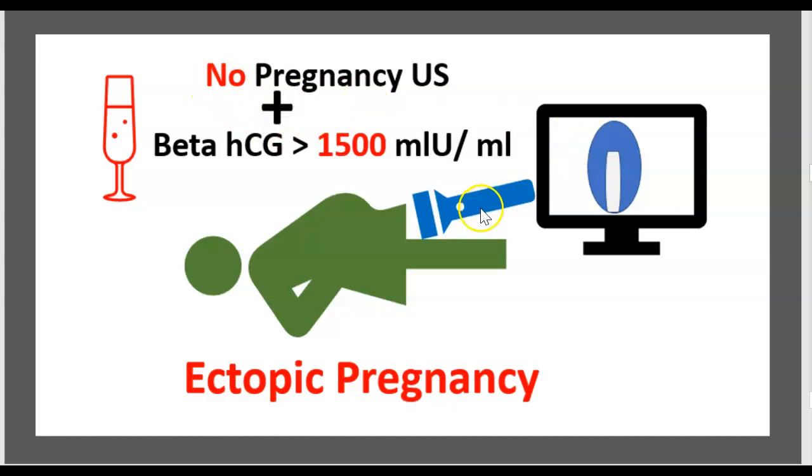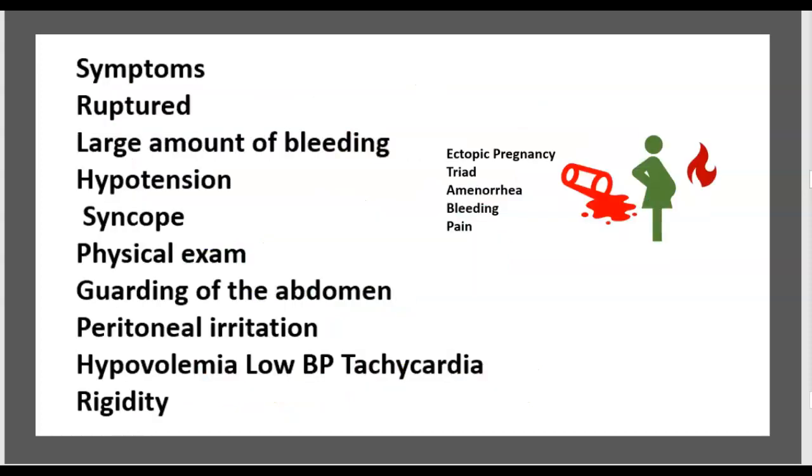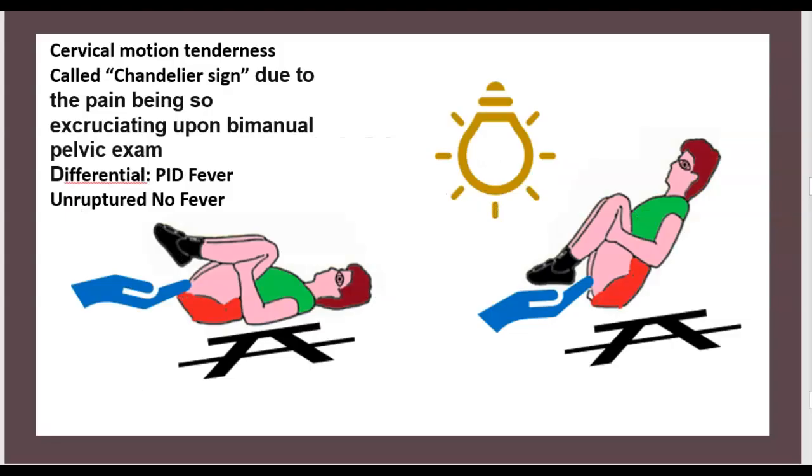In a ruptured ectopic pregnancy, there is a large amount of bleeding, hypotension, and syncope. Physical exam reveals guarding of the abdomen, peritoneal irritation, hypovolemia, low blood pressure, tachycardia, and rigidity. Cervical motion tenderness is called the chandelier sign due to excruciating pain. Differential: PID has fever, ruptured ectopic does not.